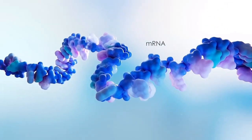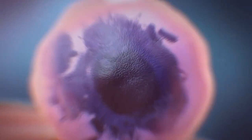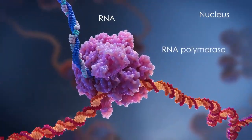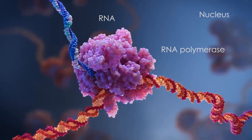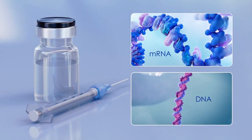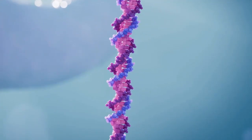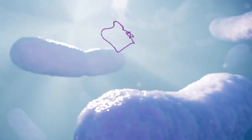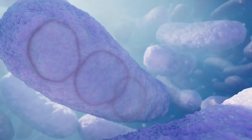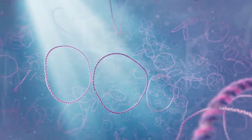The first challenge to overcome was making mRNA outside the body. Remember, in our bodies, mRNA is copied or transcribed from DNA in the nucleus of our cells. Making mRNA medicines, however, requires a DNA template outside of cells. This is accomplished by inserting a specially coded piece of DNA into bacteria, allowing these bacteria to reproduce and make many more copies of that DNA, and then carefully isolating and purifying the amplified DNA.